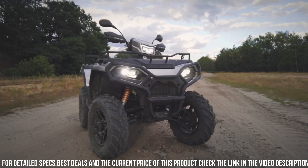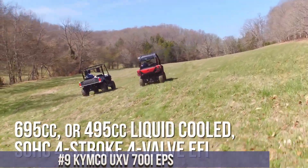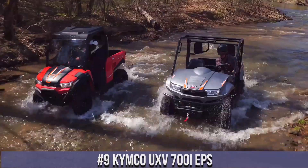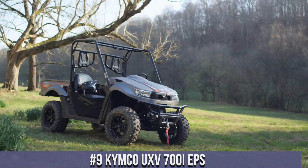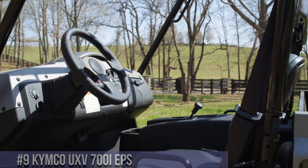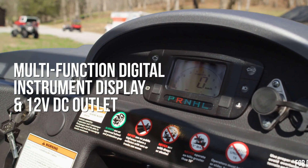Number 9: KYMCO UXV 700i EPS — the ultimate utility vehicle for work and play. With its powerful 695cc engine, this side-by-side delivers impressive performance and versatility.